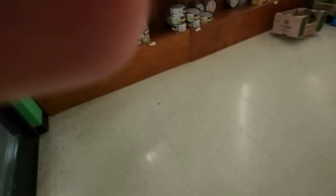We have pictures out front of yummy-looking food. Look at that big old crawdad. Strawberries. Yum. That's really cool.